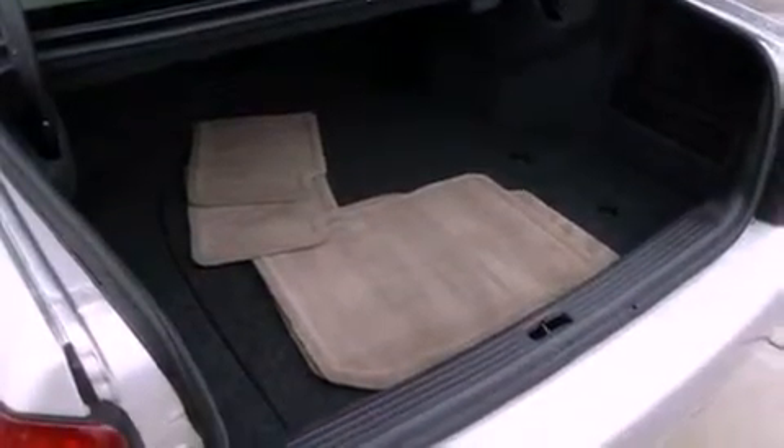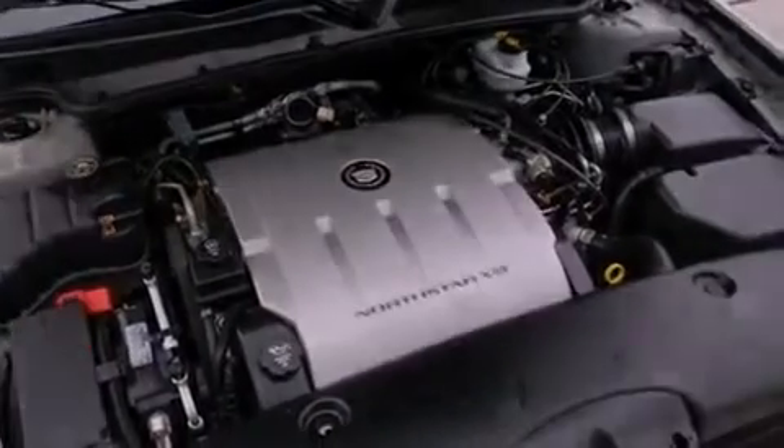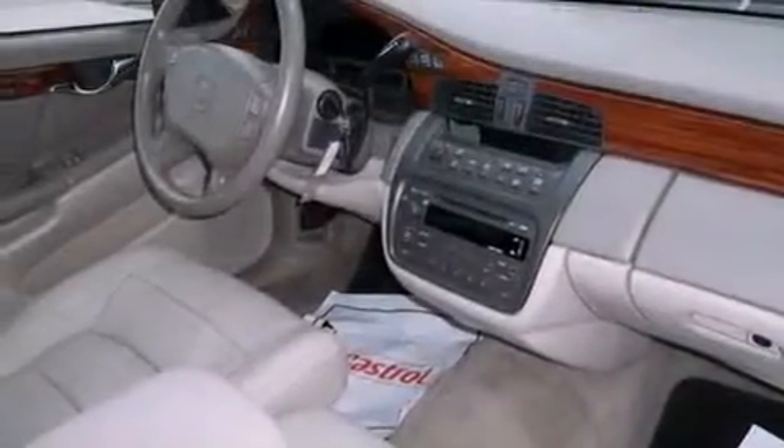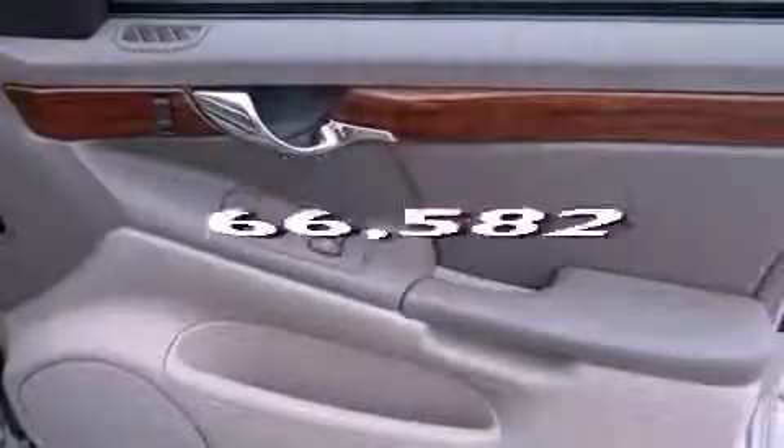Features include aluminum wheels, a low-tire pressure indicator, cruise control, a CD player, leather seats, an engine immobilizer theft deterrent system, a traction control system, OnStar, dual power seats, and this vehicle has fewer than 67,000 miles on the odometer.